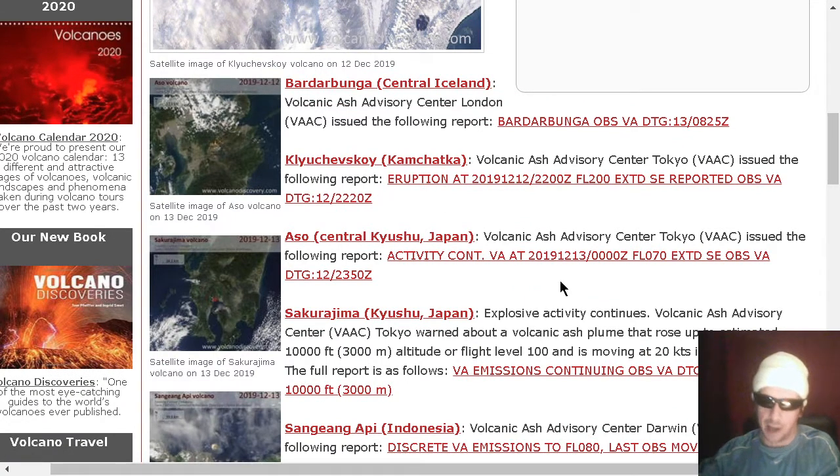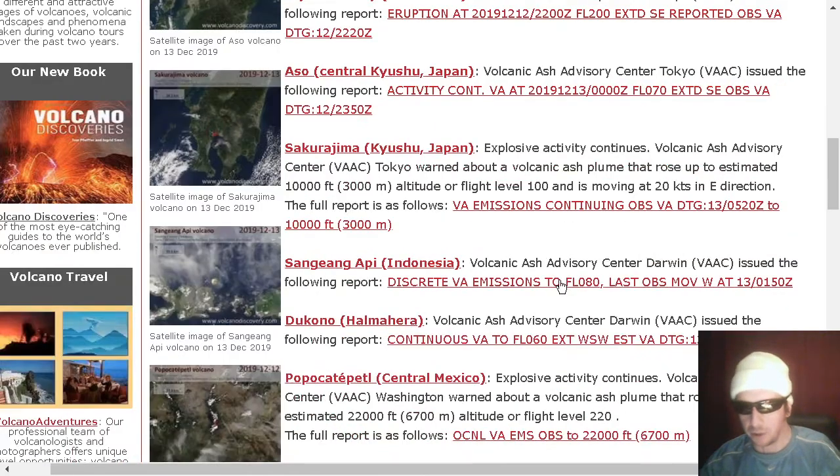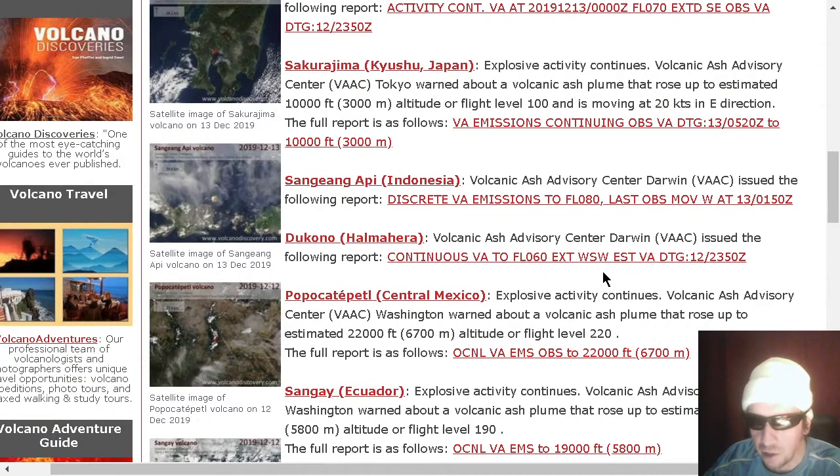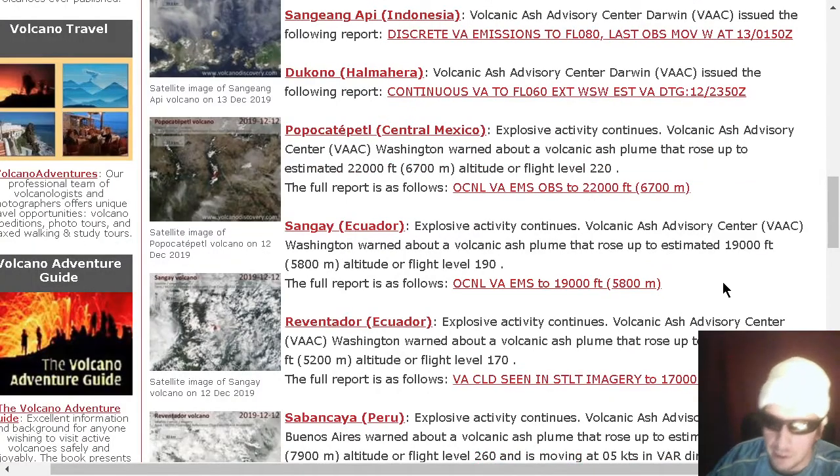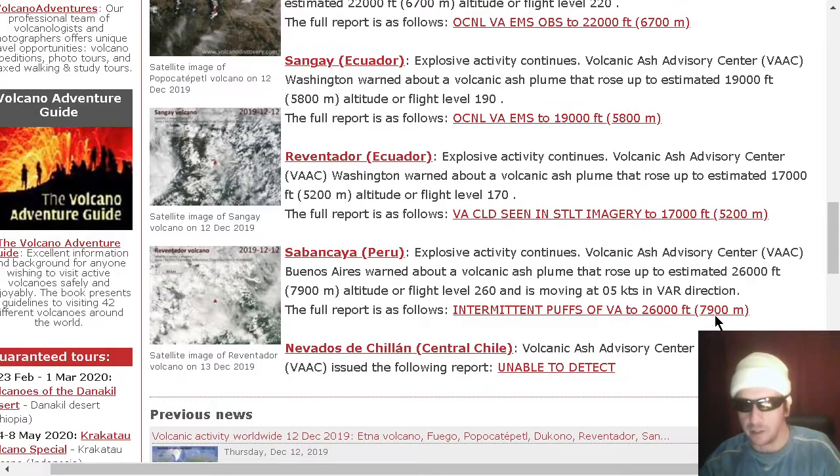Aso: 7,000-foot ash plume. Sakurajima exploding — 10,000-foot plume. Sangeang Api: flight level 8,000. Dukono: flight level 6,000. Popocatépetl: flight level 22,000. Santiaguito exploding — flight level 19,000. Rabaul exploding — flight level 17,000. Sabancaya exploding — 26,000-foot plume.